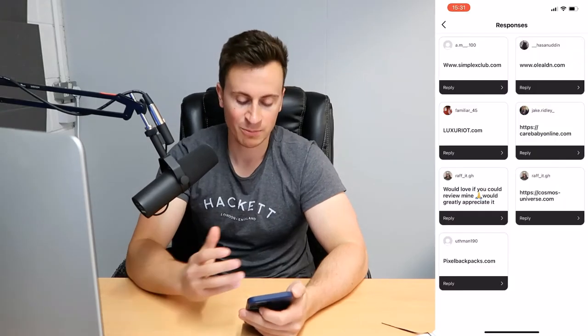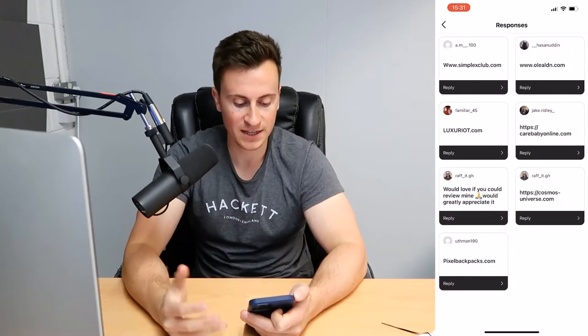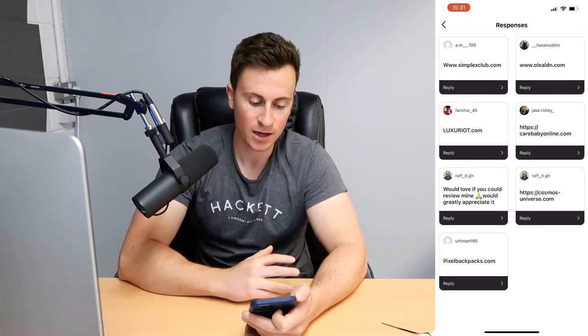It's a super important step — it doesn't matter how good your product is or how cheap you're selling it for. You could be selling gold bars for 10p to the pound, but if you haven't got a professional looking Shopify store, nobody's going to trust you and nobody's going to buy your product. We've had six or seven people send in their store links, which is great.